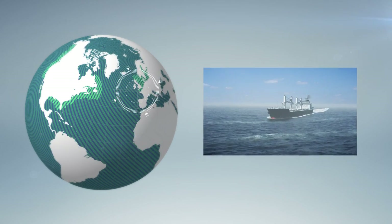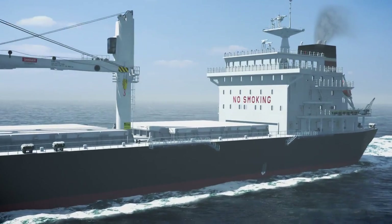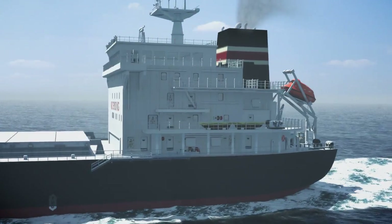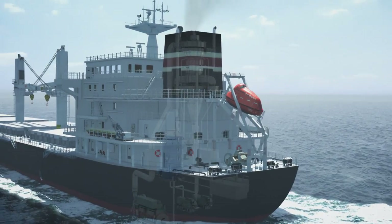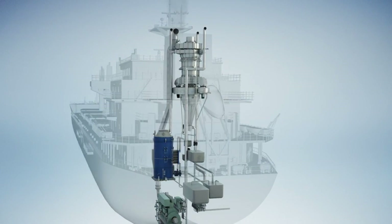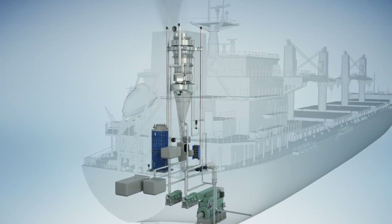Ship owners have a few choices in order to comply. They can run the vessel on the more expensive marine gas oil, or convert to new fuel types. Or they can continue operation on heavy fuel oil and use an exhaust gas cleaning system to remove up to 98% of the sulphur.